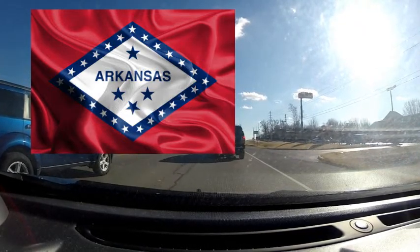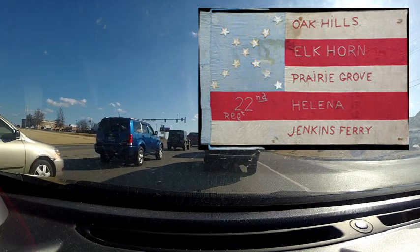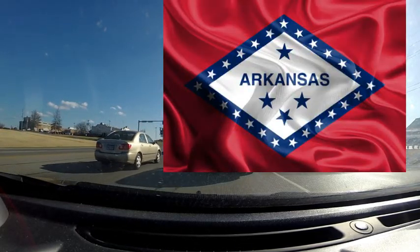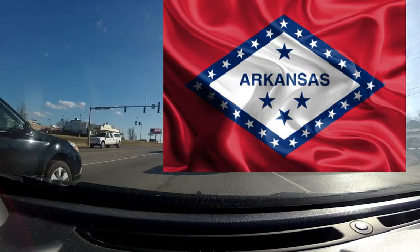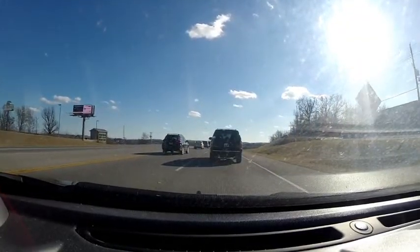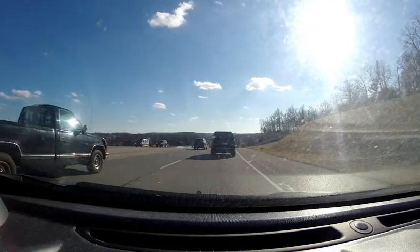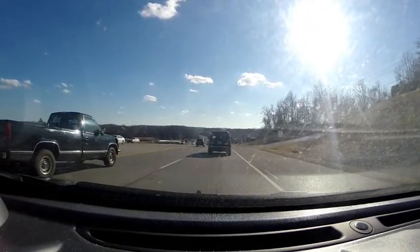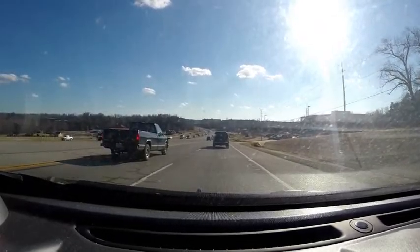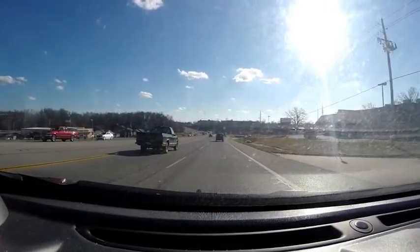The center of the flag is a diamond, which represents what this state has. It's the only state in the United States that I understand has a diamond mine in it, and you can actively go search for these diamonds in the state. I think it's in the Timberland region.